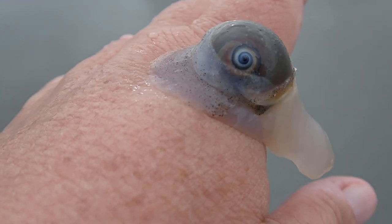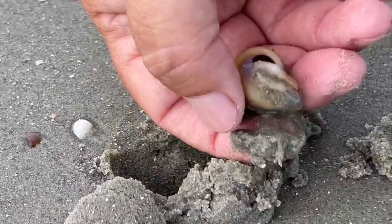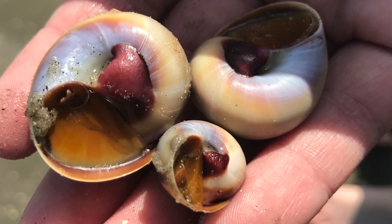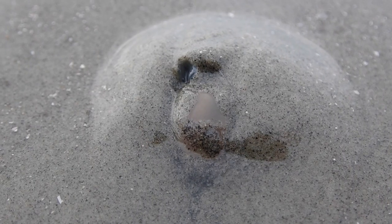They can also use that foot to bury themselves. If they sense danger, they can extrude the seawater and completely retract into their shells, closing off the opening with an operculum, a hard sort of trap door to keep predators at bay.